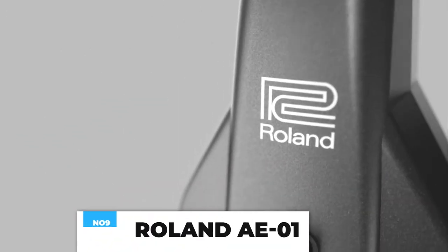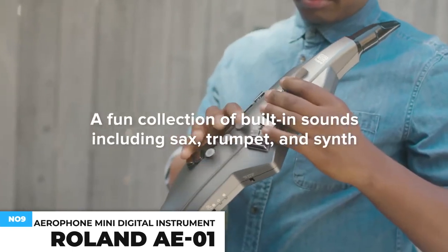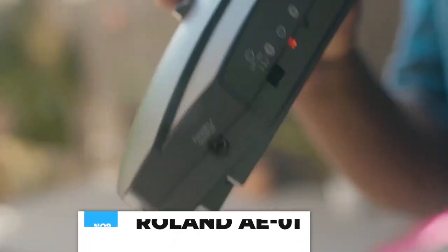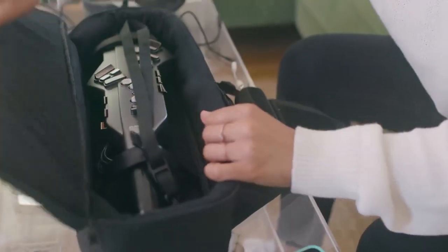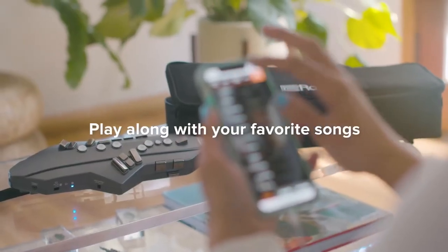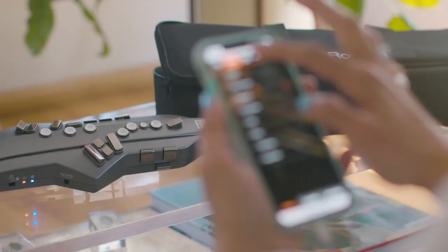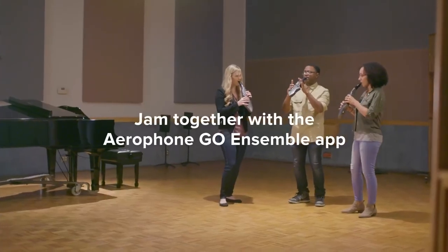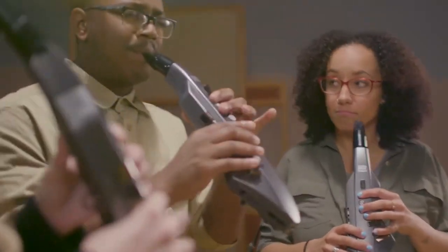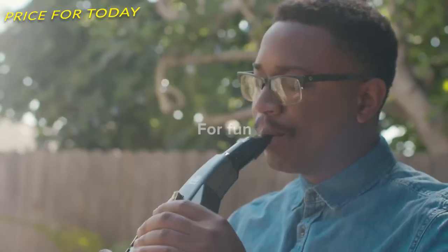This is a compact digital wind instrument that's easy to learn and fun to play. Six high-quality onboard sounds are included, such as saxophone, flute, clarinet, violin, and more. You can access over 50 additional sounds with the free Aerophone Mini Plus app, and play anywhere with the onboard speaker and battery power. Jam along with your favorite songs on your smartphone via Bluetooth. Up to seven Aerophone Go or Aerophone Mini players can connect to a smartphone and perform together with the free Aerophone Go Ensemble app. This costs about $560.